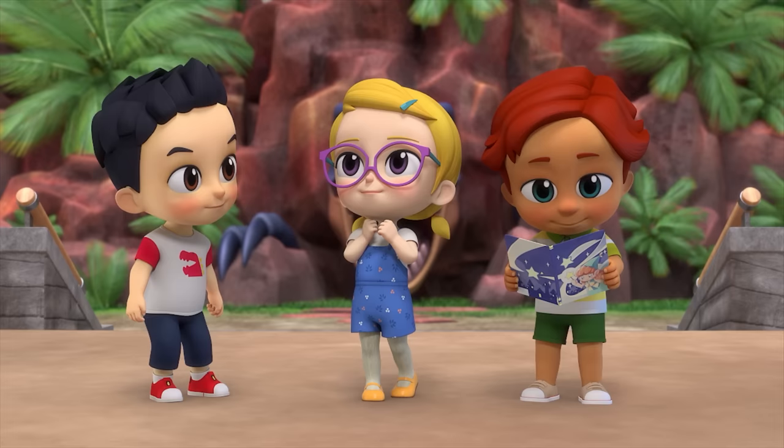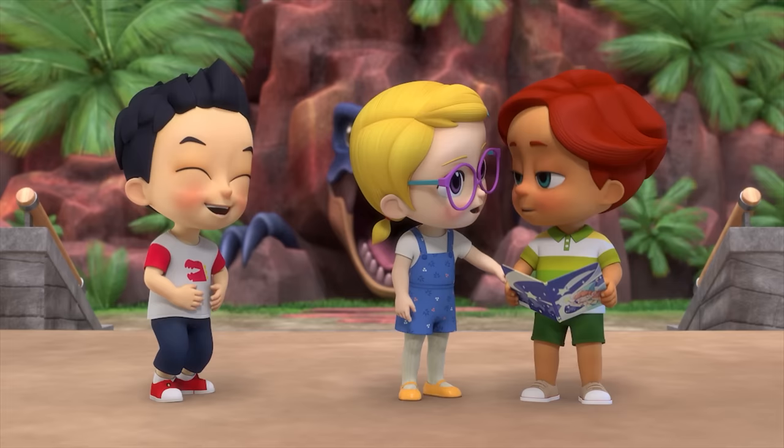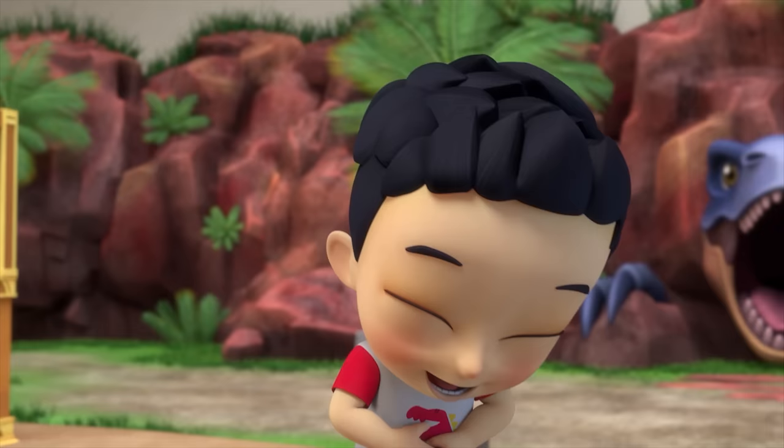You couldn't be a fairy or a princess! Annie, you keep laughing by yourself! Lucas, let's go find out what the dinosaur is! No, wait for me!